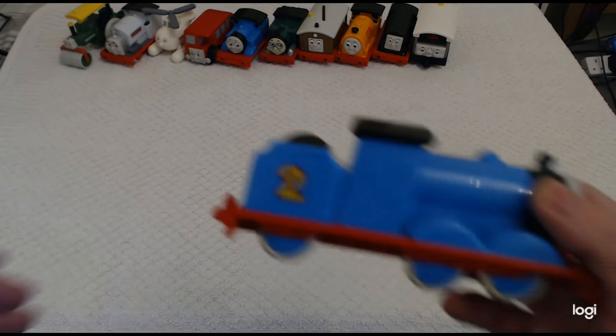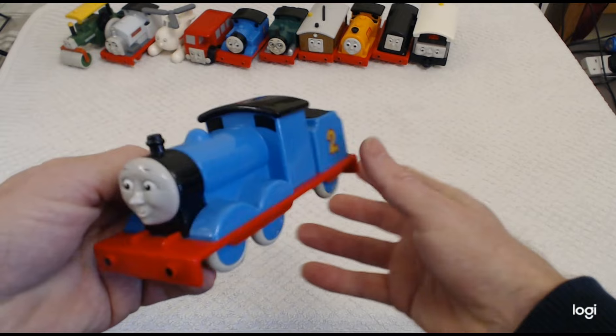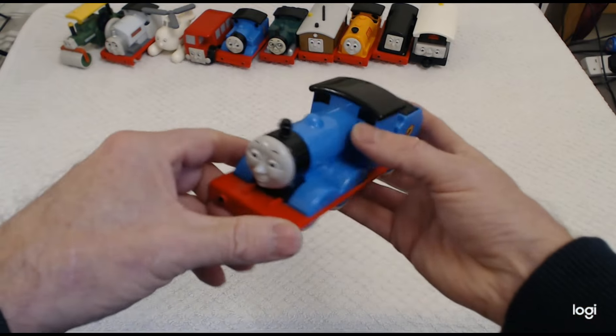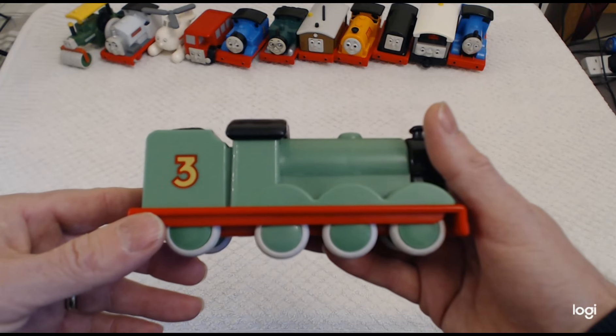Then we have Edward, number two. Very nice representation of the train — six wheels, really really nice condition. There's Edward number two.